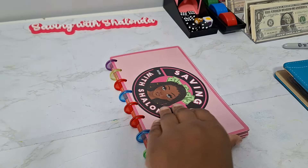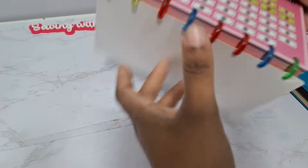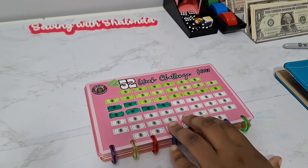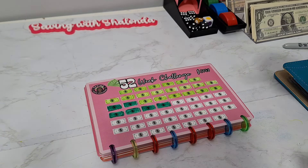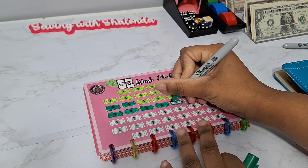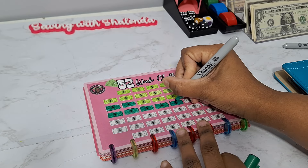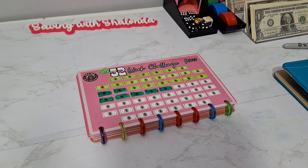Before I count the money, I'm going to go ahead and color in one of the icons. These represent the $20 that we're saving each week. As you can see, we were making great progress on this tracker — we're about halfway done.